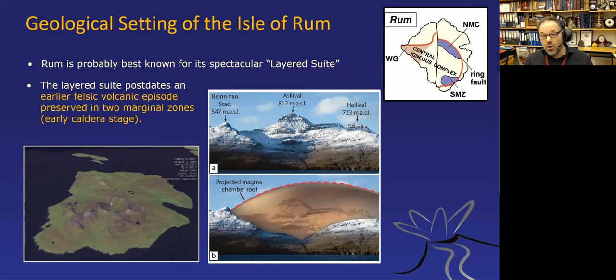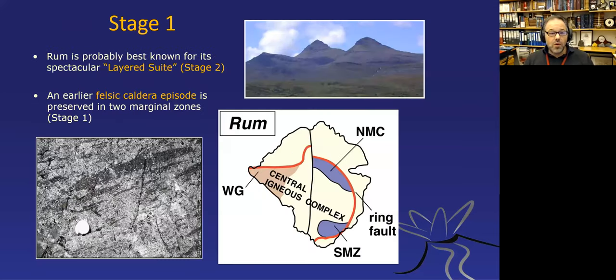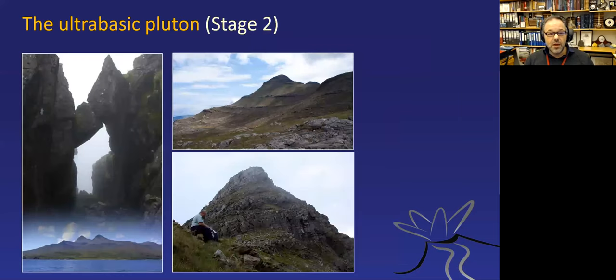The exposed layered rocks must have been very close to the roof of the magma system, and there must have been a volcano above that's now gone by erosion. Stage one was the felsic phase; here's an image of one of the ignimbrite deposits in the marginal zones, sitting as thin slivers on top of the layered intrusion. The famous part is the ultrabasic pluton—the layered suite—and I will now talk about it in more detail before returning to the marginal zones.